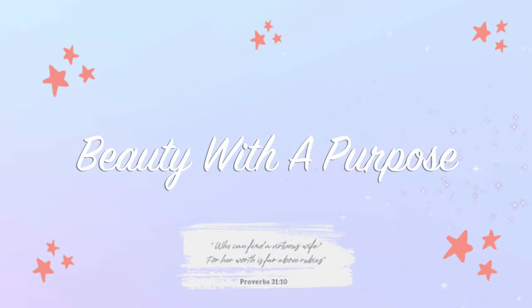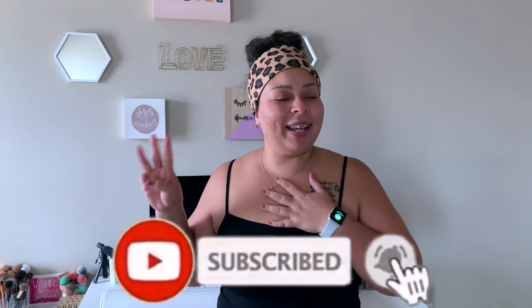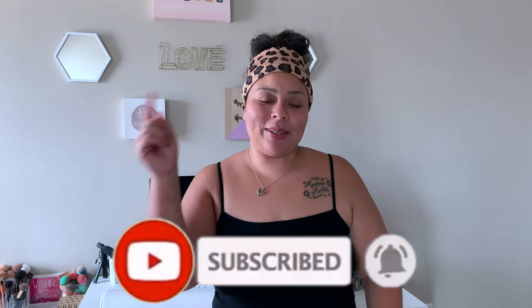Hey guys, welcome back. My name is Allie if you're new to my channel, and welcome to Beauty with a Purpose. I upload three videos a week: beauty, bible, and lifestyle. If any of those interest you, please go ahead and hit that subscribe button and let's get into today's video.